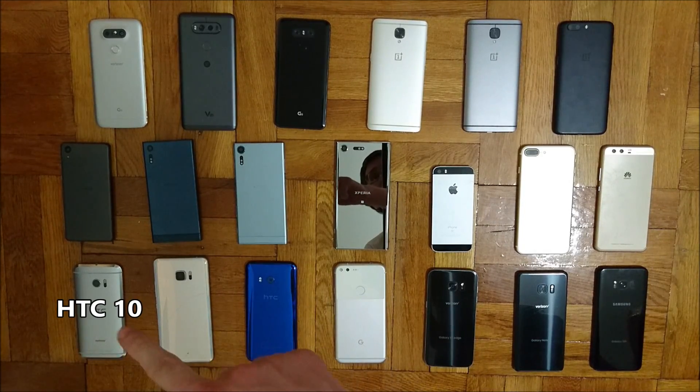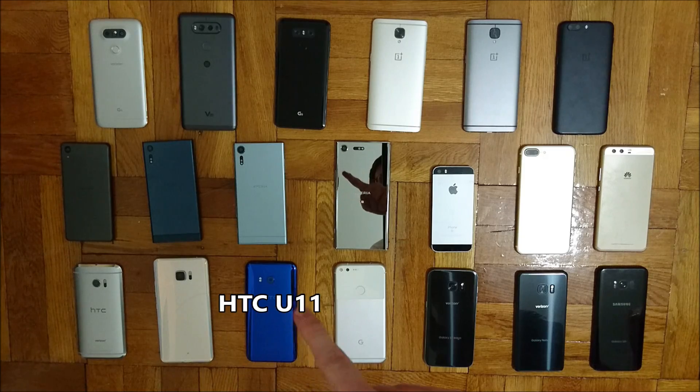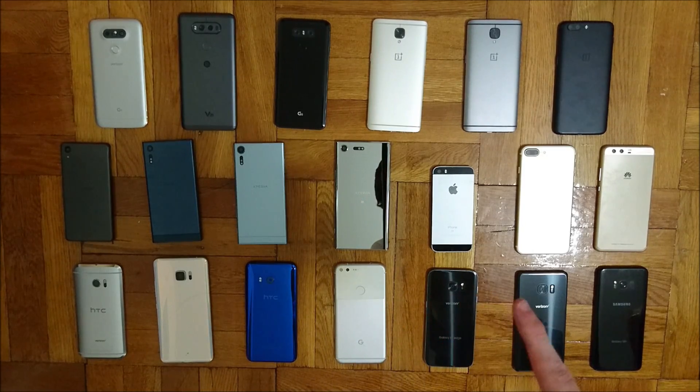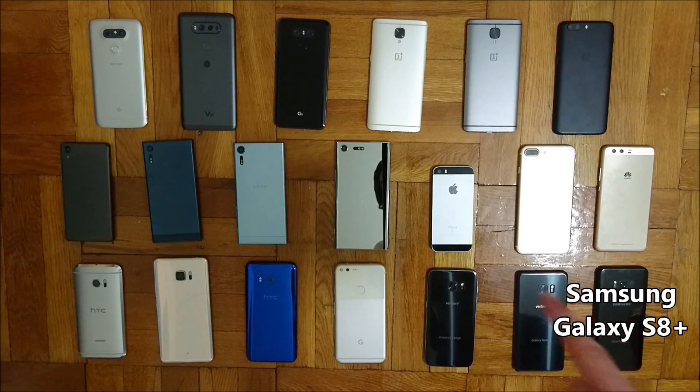Over here in the bottom left corner we have the HC10, the HCU Ultra, the HCU 11, the Google Pixel XL, the Samsung Galaxy S7 Edge, the Galaxy Note 7, and the Galaxy S8 Plus.